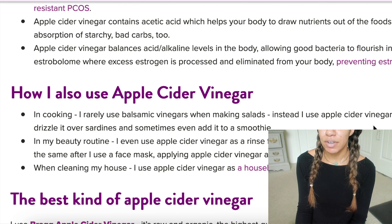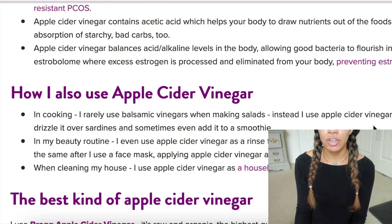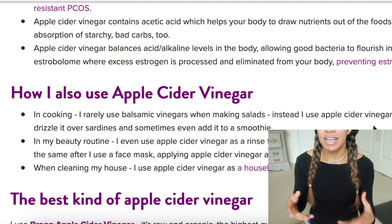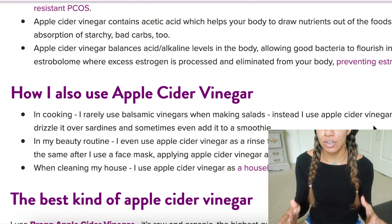Apple cider vinegar balances acid and alkaline levels in the body, allowing good bacteria to flourish in your microbiome. Your microbiome houses the estrobolome, which is where excess estrogen is processed and eliminated from your body. So if you have the feeling that you're estrogen dominant — which I'm pretty sure I am — there are symptoms you can look up online, and if you're matching three or four of them, you're pretty much estrogen dominant. It's kind of like people who drink hot water with lemon in the mornings to regulate alkalinity.